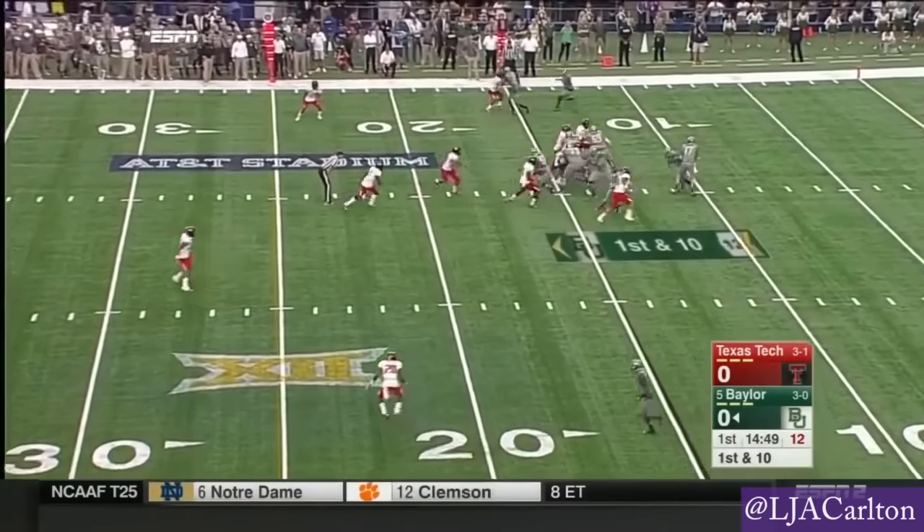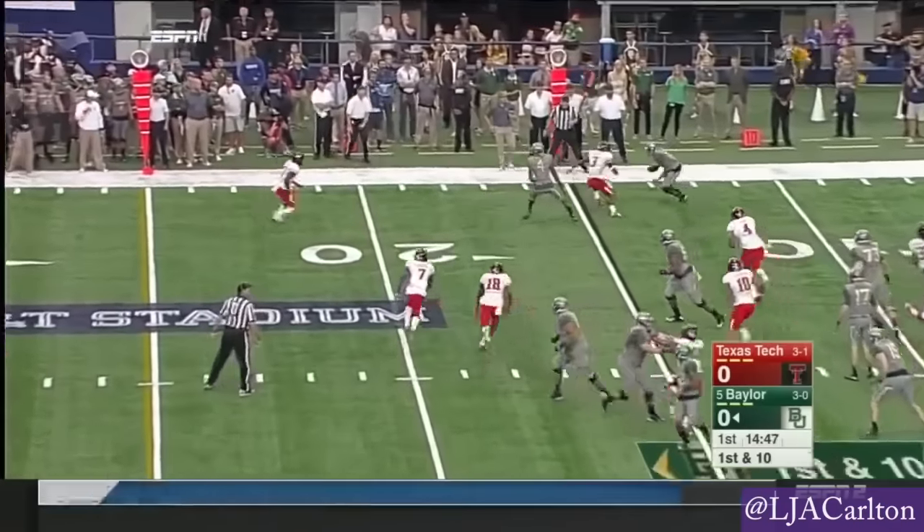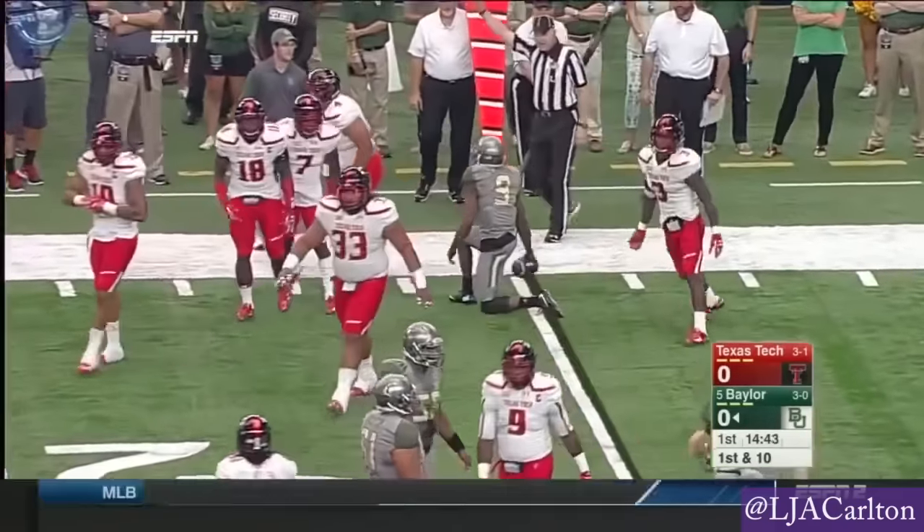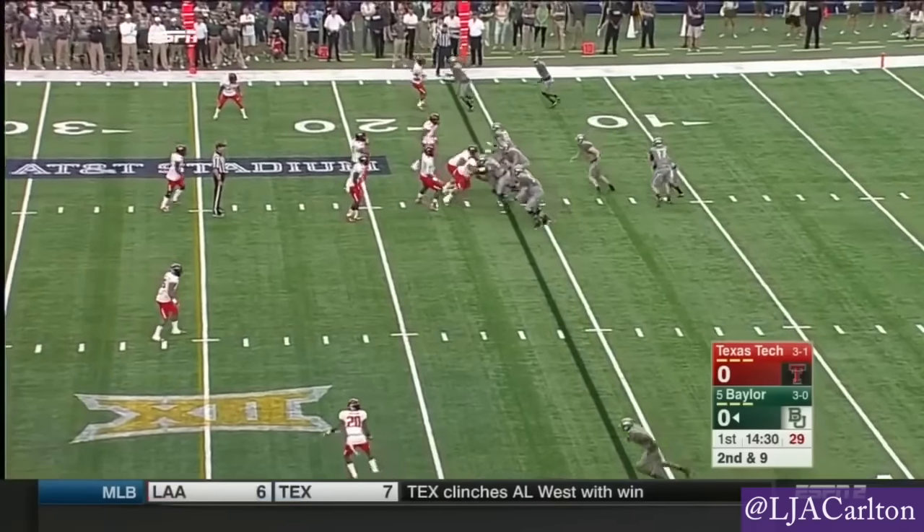He is throwing the ball. Baylor is just as good running the football — we'll get to that later. Good D by Texas Tech on the pass to the flat. Right, it's this offensive line with all five returning starters.